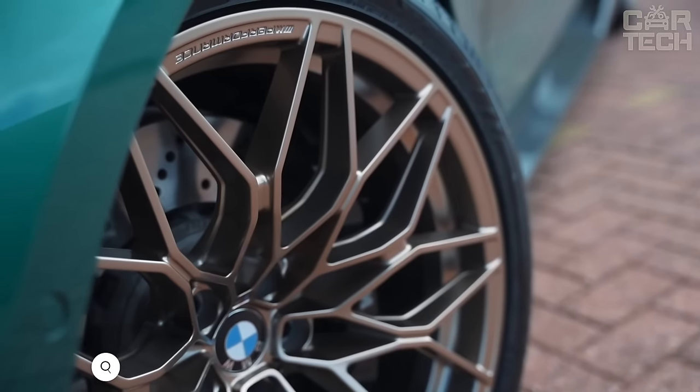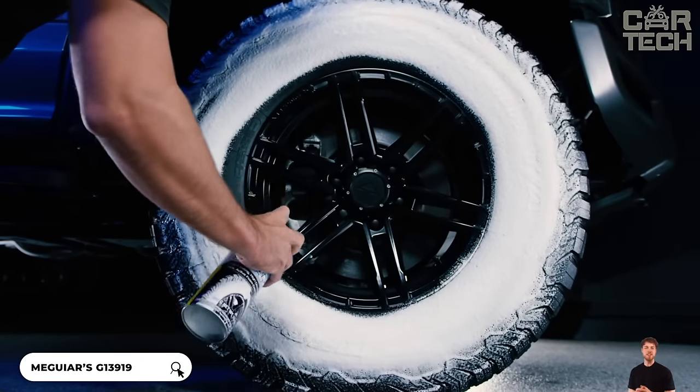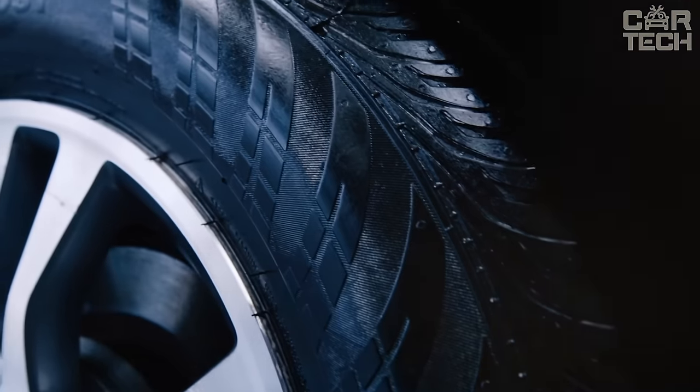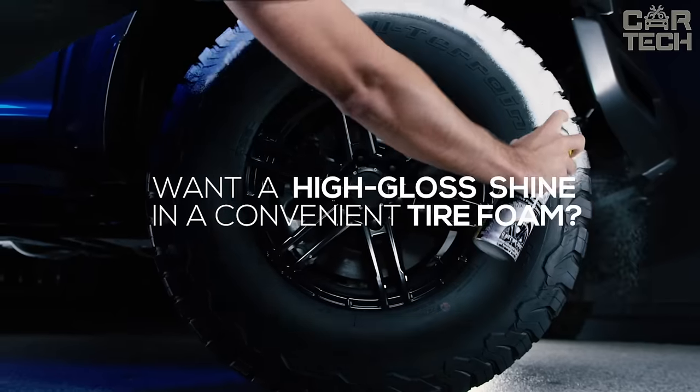Here is a simple and effective solution for car tire care. This spray performs several functions at once — it cleans, shines, and protects the tires. Its foam is quickly and easily distributed over the surface. It penetrates the dirt and destroys it.